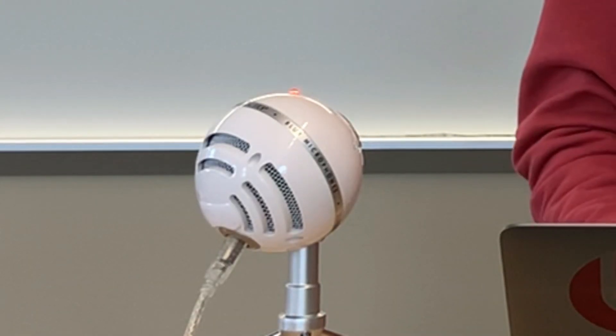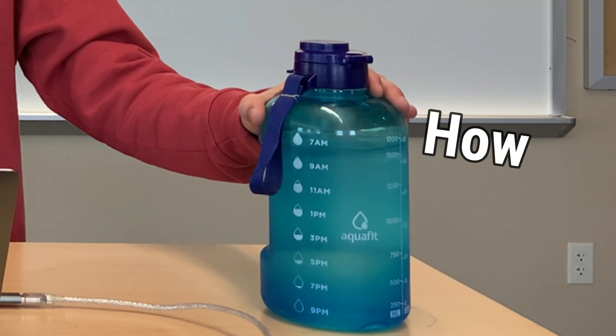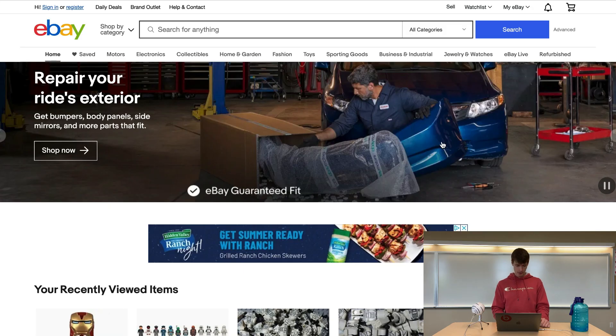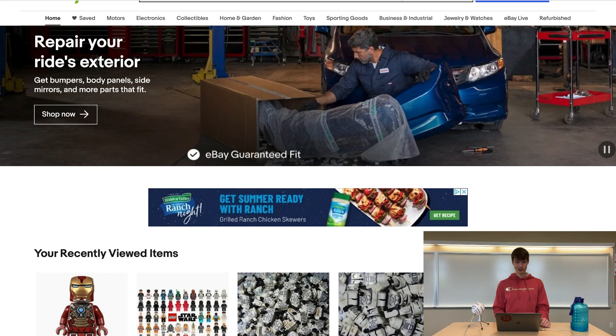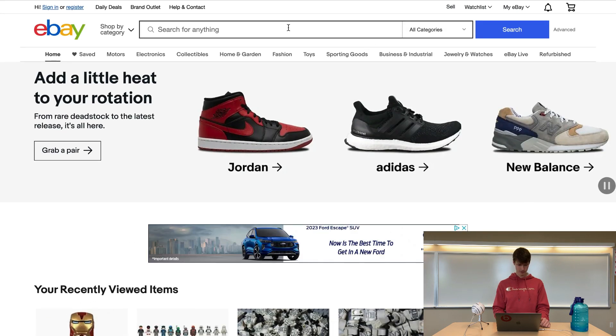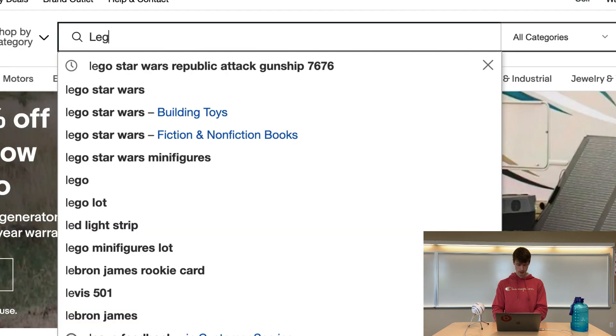We got the microphone, we got a ton of water here in case I get thirsty, which I do quite often. This is going to be super unscripted. Let's get right into it. Okay, so we've made it to eBay. I'm going to be honest — I never use eBay, like never, so I have no idea how the search functions work.